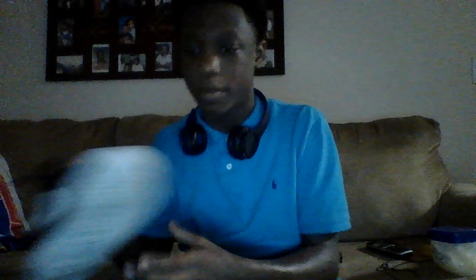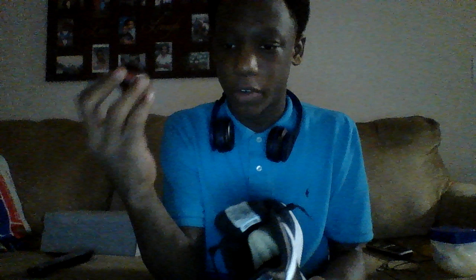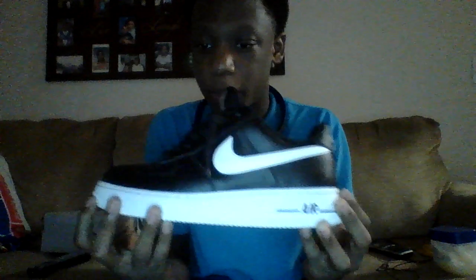Now I'm about to show you these low Air Force One black and white. I just love these too. Got the sneaker balls — the freshener balls up in there, got the insole. I just started learning to keep my insoles in.